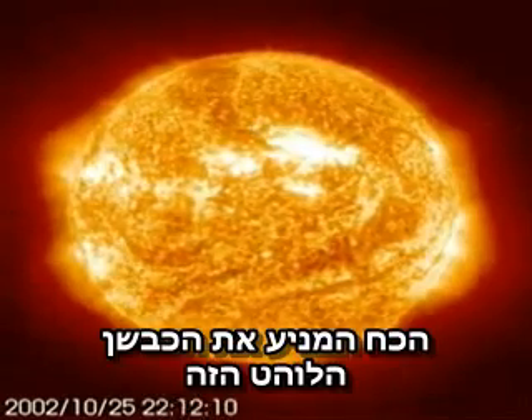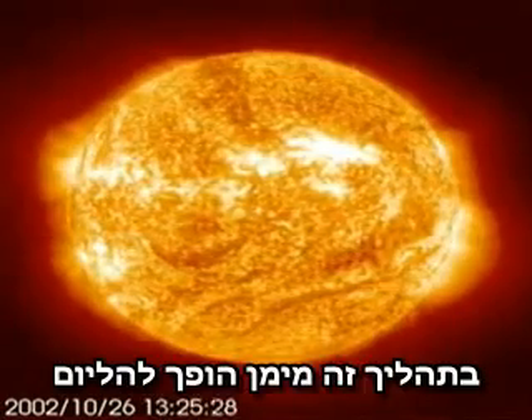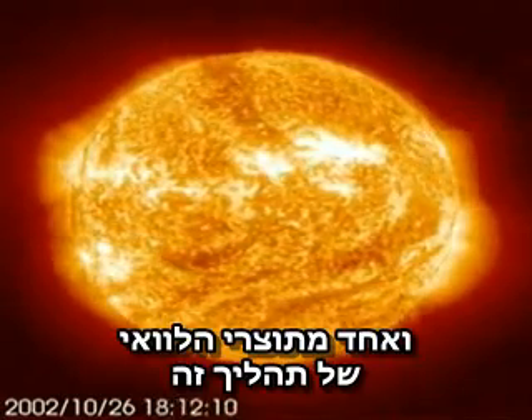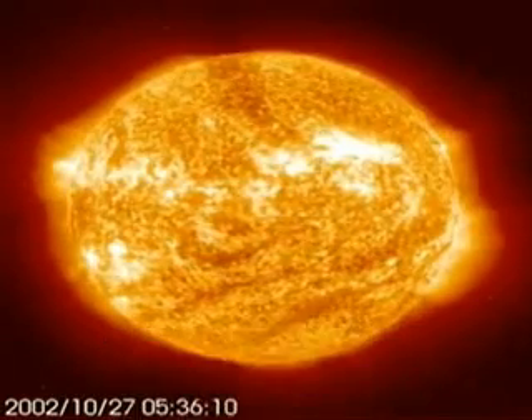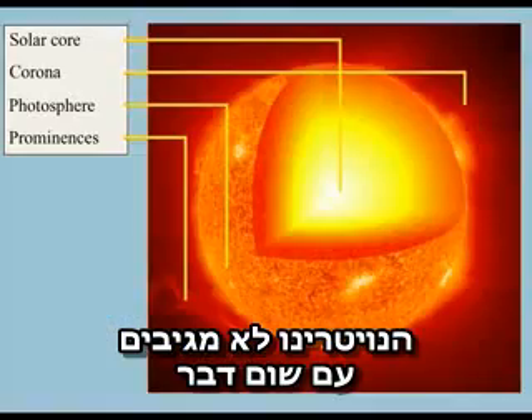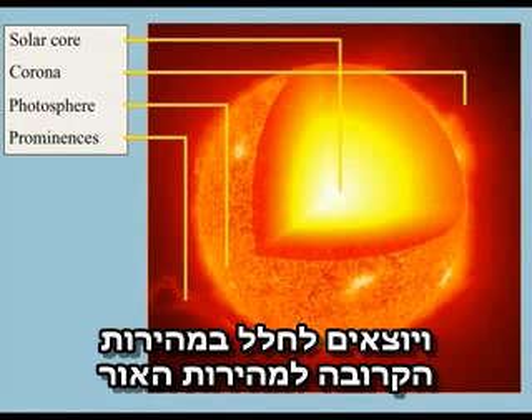Fueling this raging furnace is a process called nuclear fusion in the core of the Sun. This burns hydrogen into helium, and one of the byproducts of this reaction is an almost massless particle called a neutrino. Neutrinos do not like to react with anything, and so pass right through all the layers of the Sun and out into space at very, very near the speed of light.